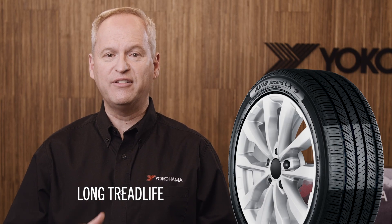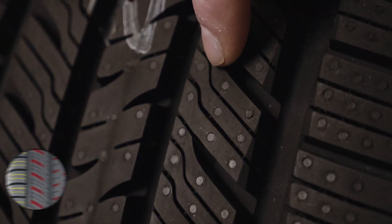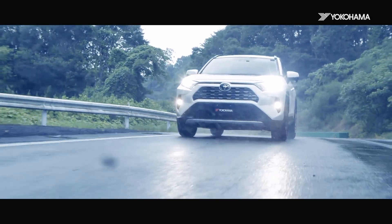The wider, flatter contour provides a large footprint that evenly distributes pressure to combat uneven wear and enhance tread life. The wavy 3D sipes on the shoulders and notches in the intermediate ribs provide many effective edges for excellent grip, even on the coldest of roads.